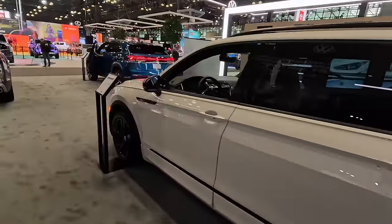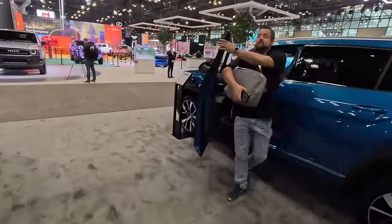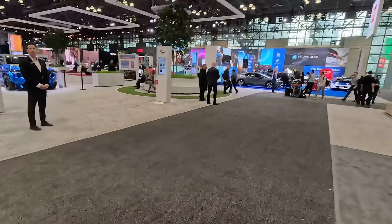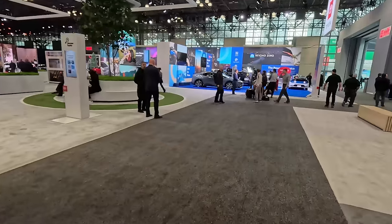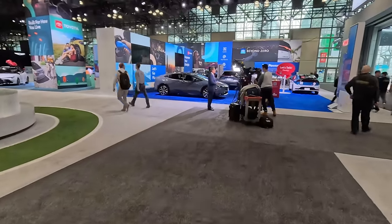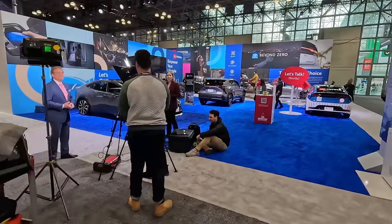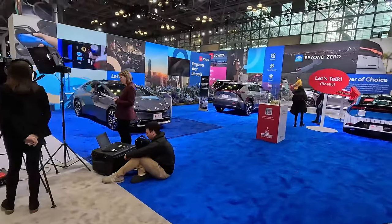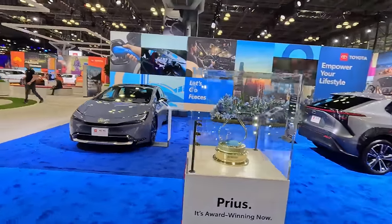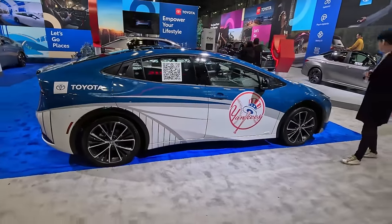Moving on from VW, going through Atlas and Atlas Cross Sport into Toyota. We're going to start all the way over to my right — lots of lights over here because the Prius just won World Car Design of the Year over a Ferrari. Yes, Toyota won World Car Design of the Year over the Ferrari Purosangue. Very beautiful vehicle showing just how far the Prius has come. I can't say that I agree with the design of this one, but go Astros.